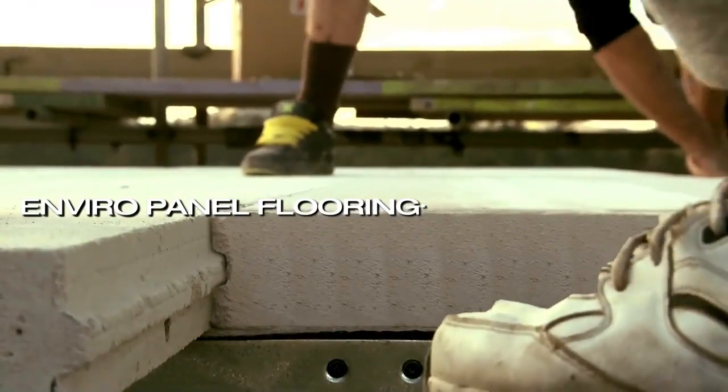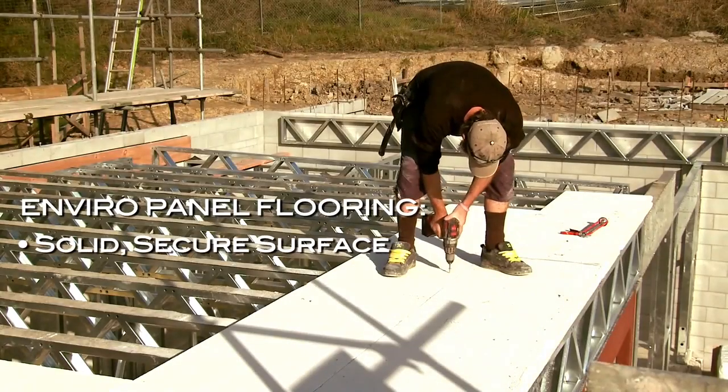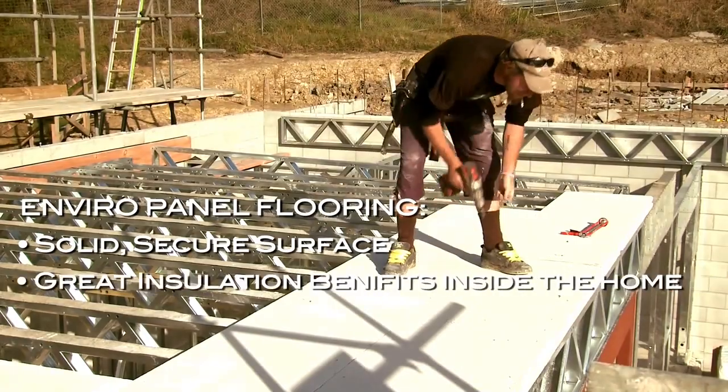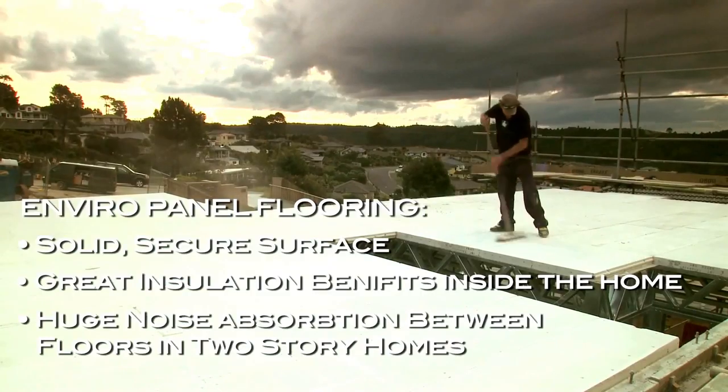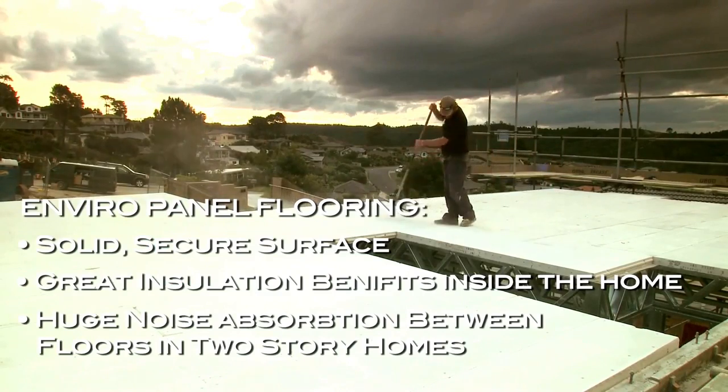EnviroPanel will give you a solid, secure feel to walk on and great insulation benefits for inside the house between floors, giving the homeowner the security to build with Enviro.